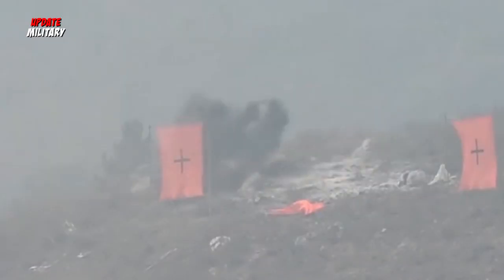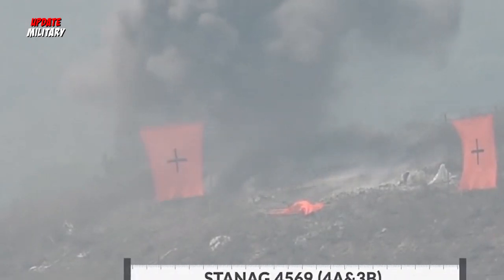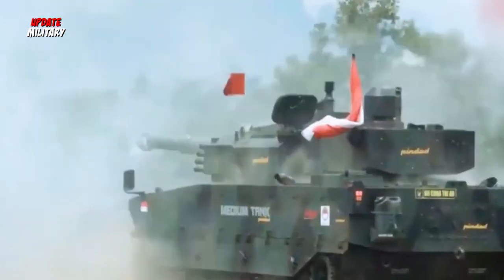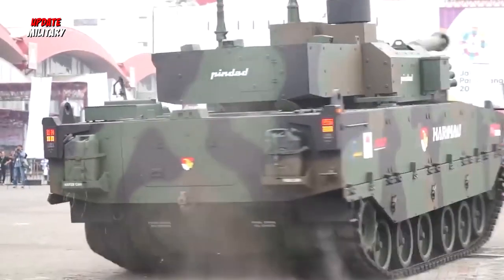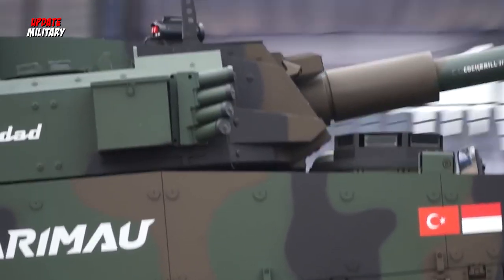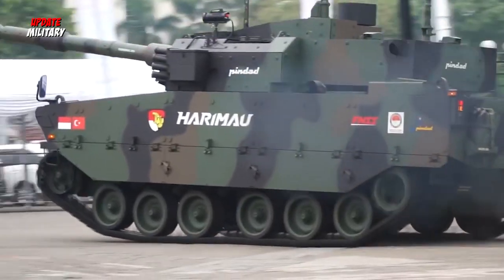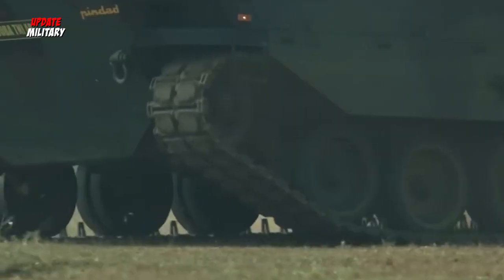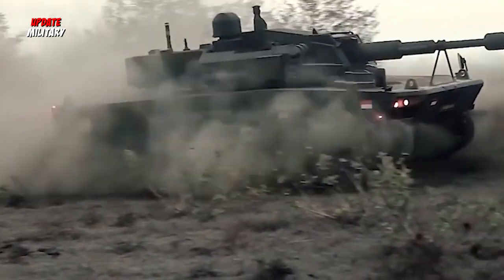Names for this tank include Kaplan MT in Turkey and Harimau Tiger in Indonesia. The governments of Indonesia and Turkey first agreed in May 2015 to jointly develop the MMWT for the Indonesian Army at a reported cost of 30 million US dollars. The development phase was expected to take up to 37 months, with the first prototype built in Turkey and the second in Indonesia. The intellectual property of the design was agreed to be shared between the two governments.